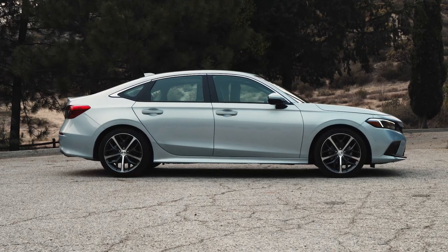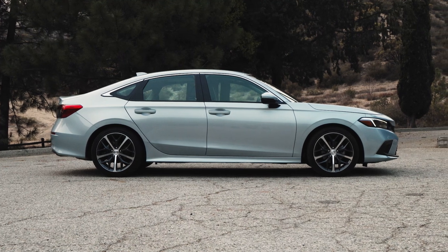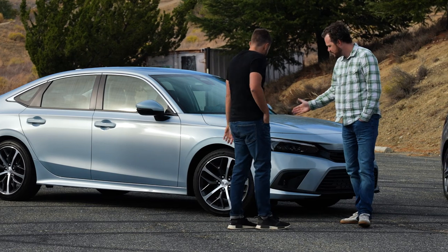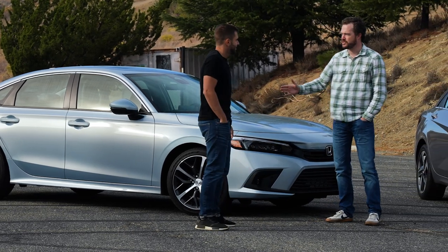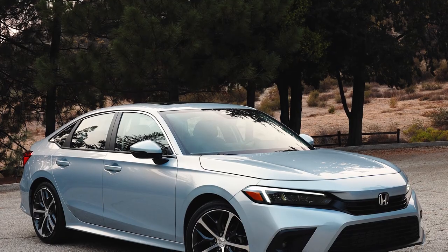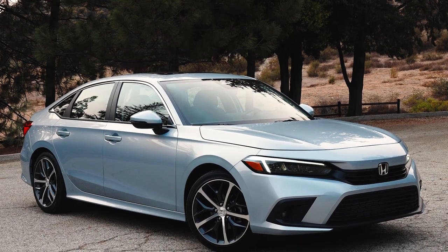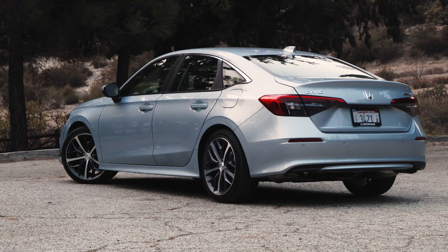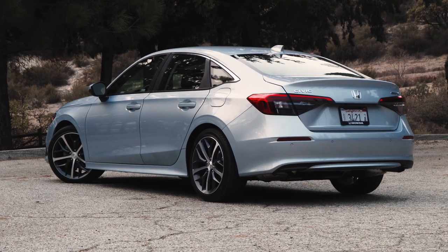If you haven't owned a Honda Civic yourself, you probably know somebody who has, and that's for good reason. This Civic is a total departure from the previous generation. It's much more maturely styled, and it's not nearly as aggressive and shouty — it doesn't have those fake grills and stuff like that. It is definitely a much cleaner and more handsome design.